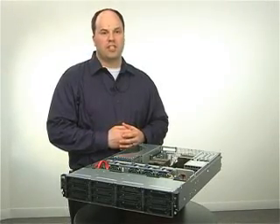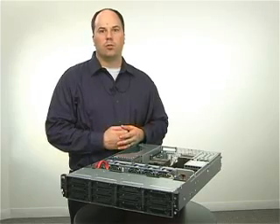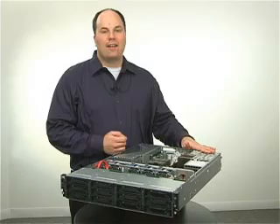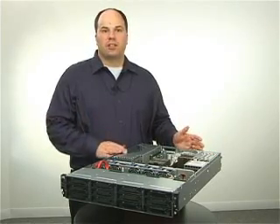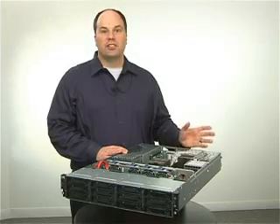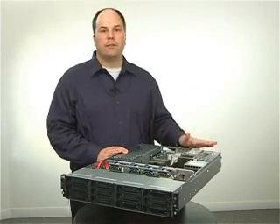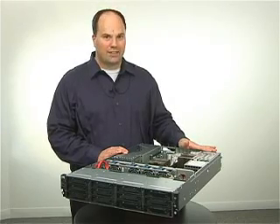Starting with power consumption, the G6 story is strong. Quite simply, we're going to do more with less power. We've added high-efficiency power supplies. Power coming into the server is going to more closely equal the power the server requires, and we're going to do this with 460 watt and 750 watt high-efficiency power supplies.